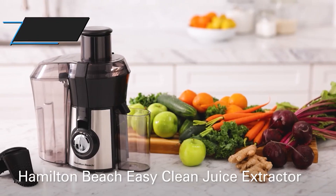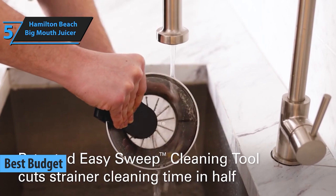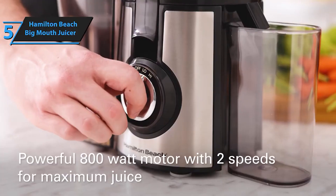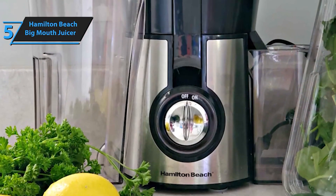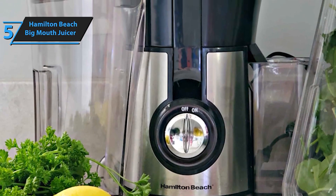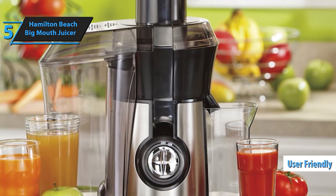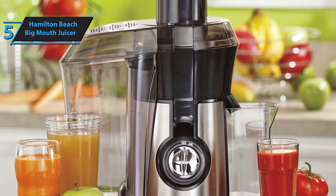Starting off our list at number 5 is the Hamilton Beach Big Mouth Juicer. With its wide chute and powerful motor, this juicer makes quick work of fruits and vegetables, allowing you to enjoy delicious and nutritious juices in no time. Whether you're juicing apples, carrots, or leafy greens, the Hamilton Beach Big Mouth Juicer delivers smooth and refreshing beverages with ease. The Hamilton Beach Juicer Machine — your ticket to fresh, healthy juice in seconds.